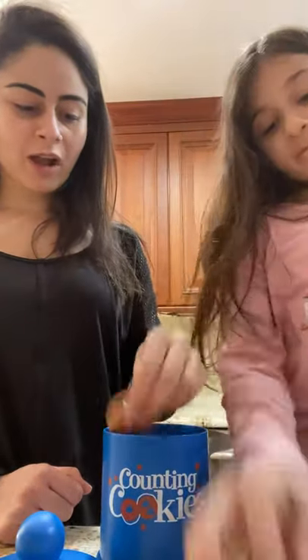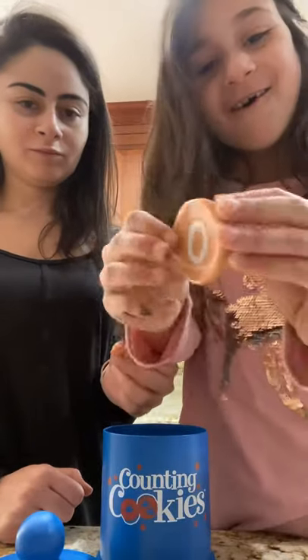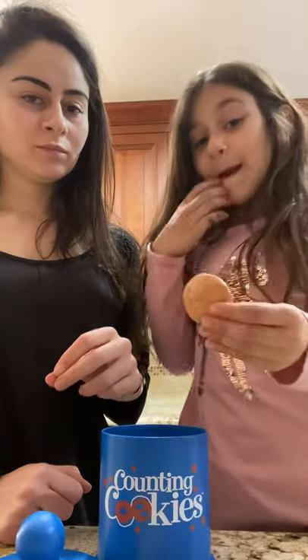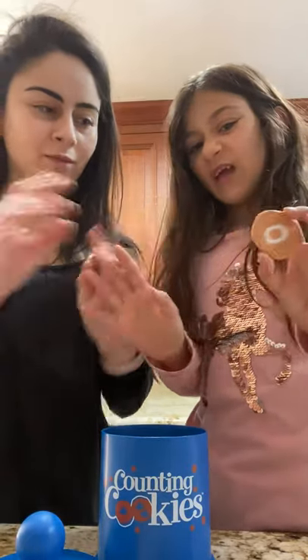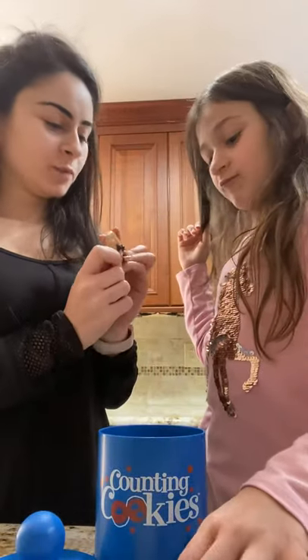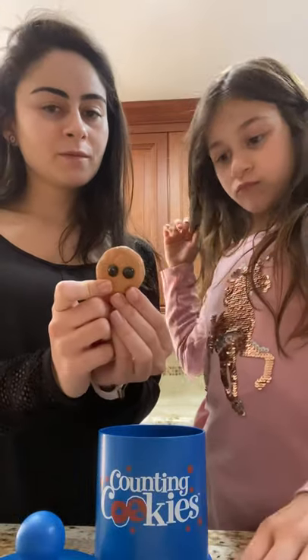And now how many chocolate chips do we have on this cookie? Zero. What does zero mean? Zero is a number, but it basically doesn't have a value — so it's nothing, it's none, it doesn't mean anything. How many chocolate chips do we have here? Two. One, two. Can you show me two fingers? Two.